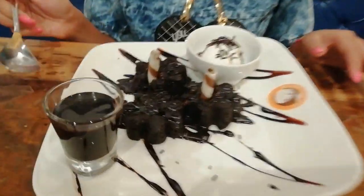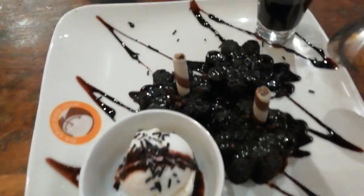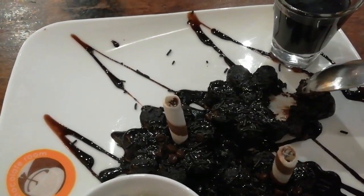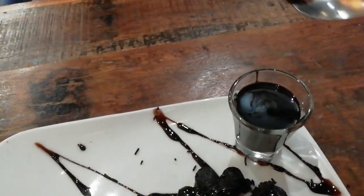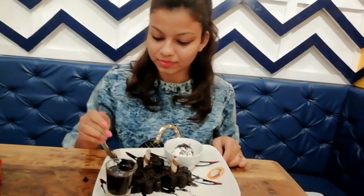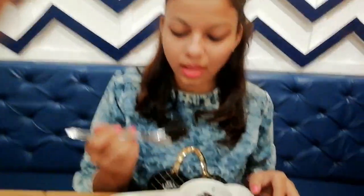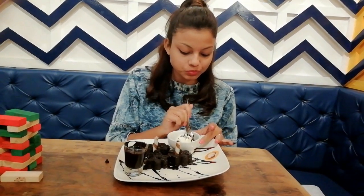Our order has arrived — this looks so yummy! The lava lava cake has a brownie, ice cream, and hot chocolate. Let me taste this for you. This is so delicious! Let me enjoy this for now.